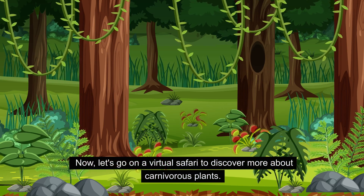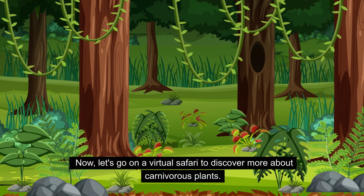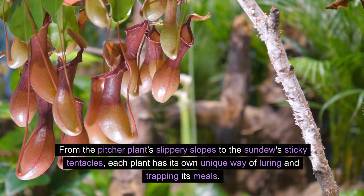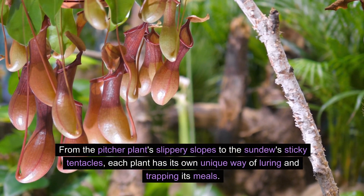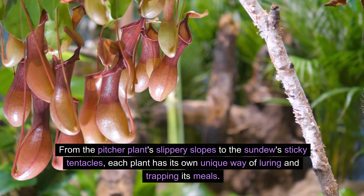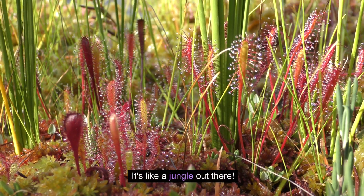Now let's go on a virtual safari to discover more about carnivorous plants. From the pitcher plant's slippery slopes to the sundew's sticky tentacles, each plant has its own unique way of luring and trapping its meals. It's like a jungle out there!